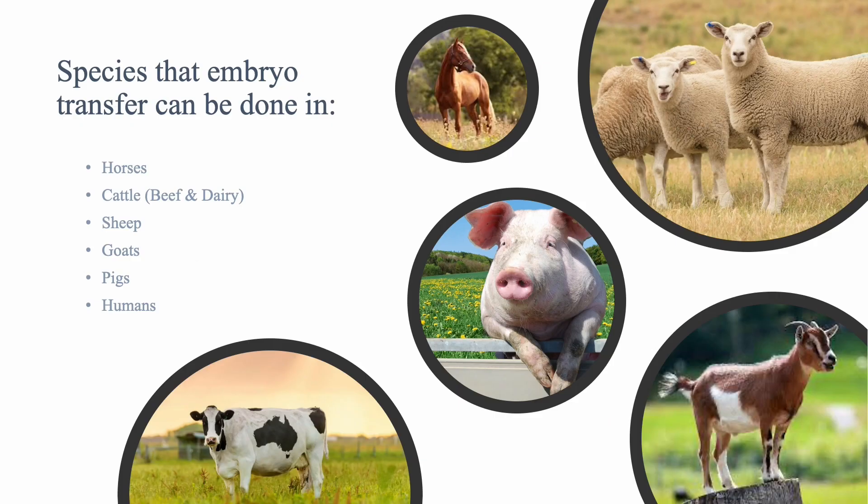Species that embryo transfer can be done in include horses, cattle, sheep, goats, pigs, and humans.